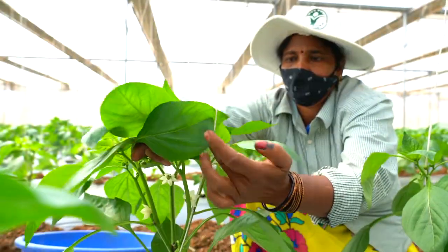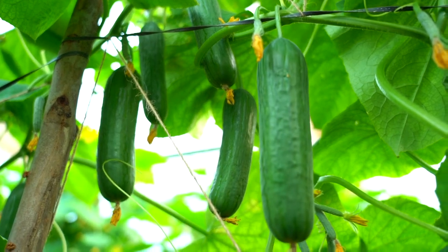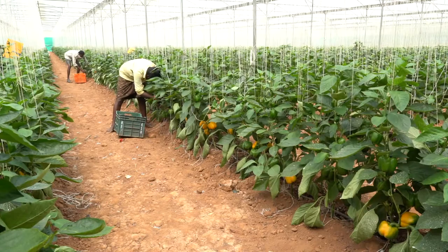In India, polyhouse cultivation of vegetables has been gaining popularity as it helps in breaking seasonal barriers and also in getting higher quality yield and net income from lesser land.